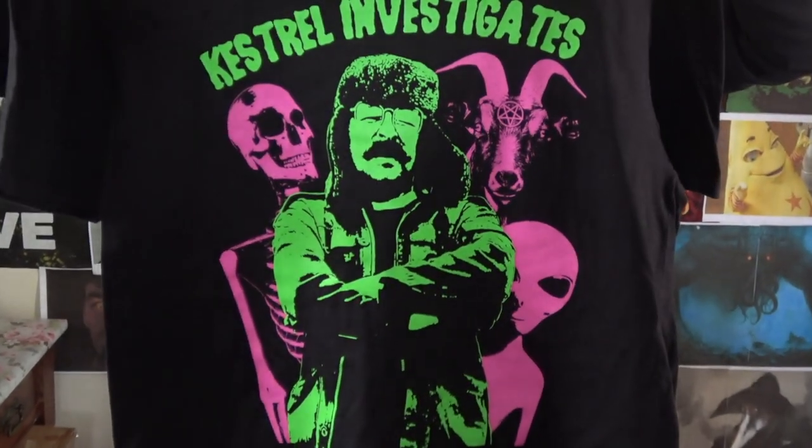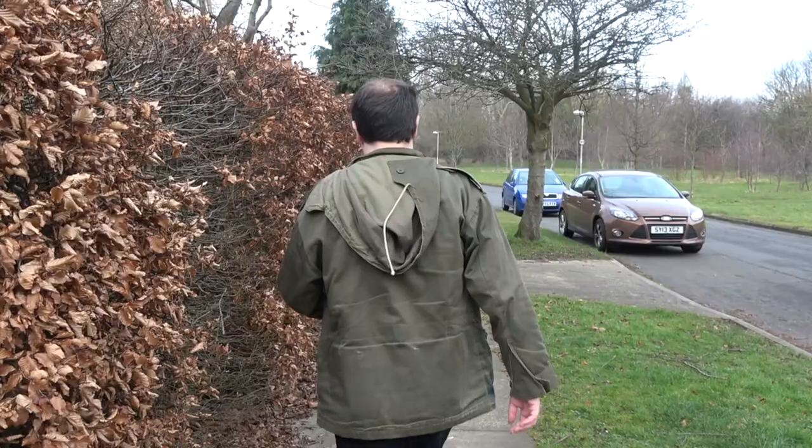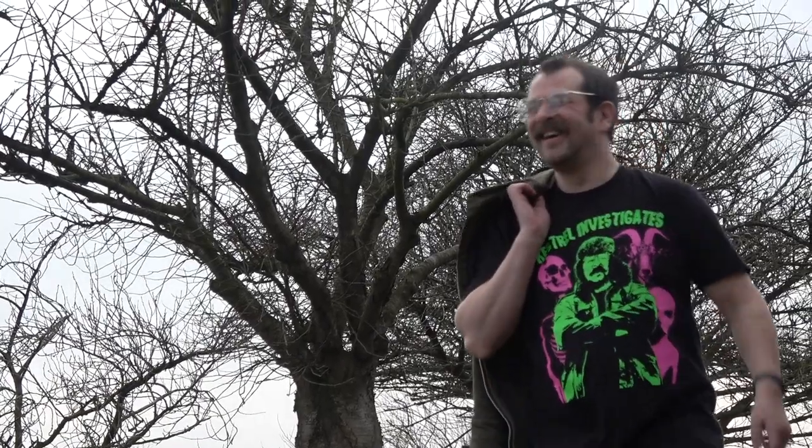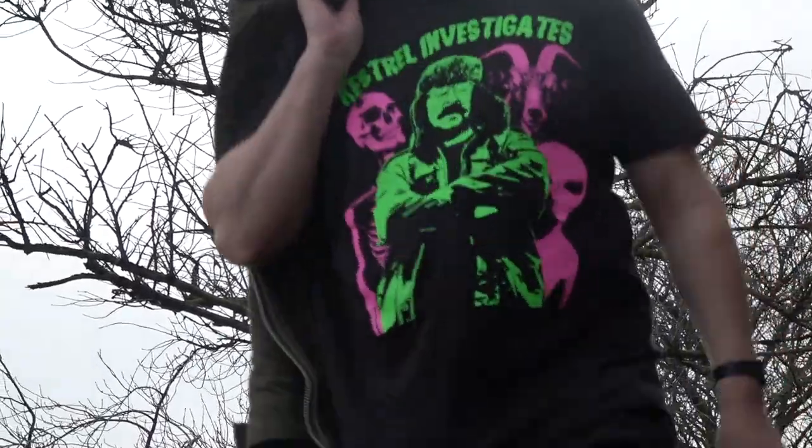The official Kestrel Investigates T-shaped shirt is here! Made with real cotton colors, it's got two arm holes, one for your neck, and a big one for the rest of your body to come out of. Basically, it's designed to fit a human torso.